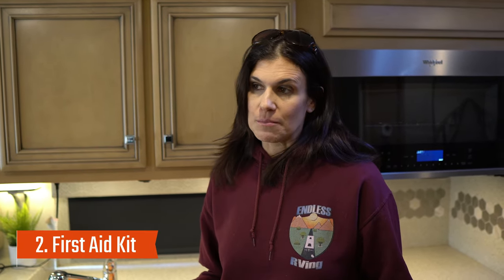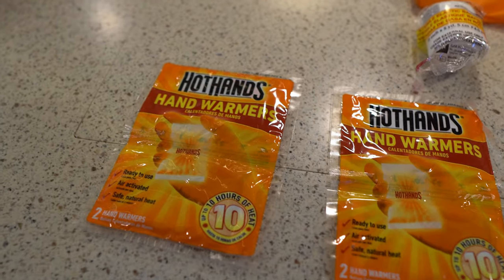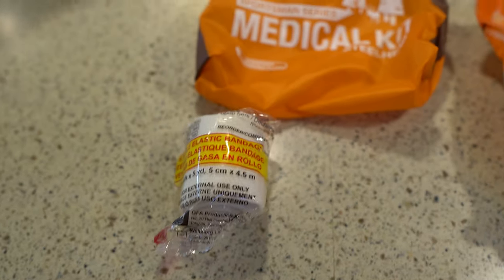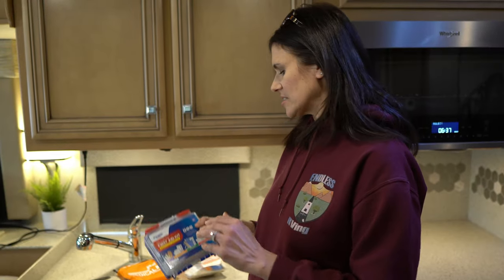Number two is going to be a first aid kit. Obviously this is really important. When you're on the road, things happen — you're going to get cut, you may get stung, all different types of injuries can happen. You want to be prepared. We have a couple that we use. We have hand warmers, which are always good to have on board, and a regular first aid kit which has bandages, topicals, medicines, gloves — if you have a heavy bleed and somebody needs to wear gloves — and gauze and wound dressings as well.